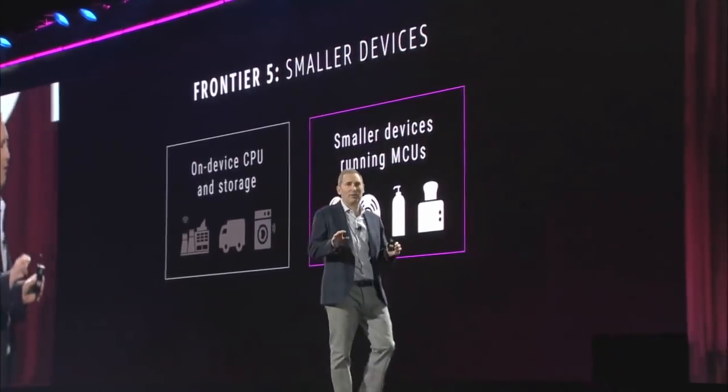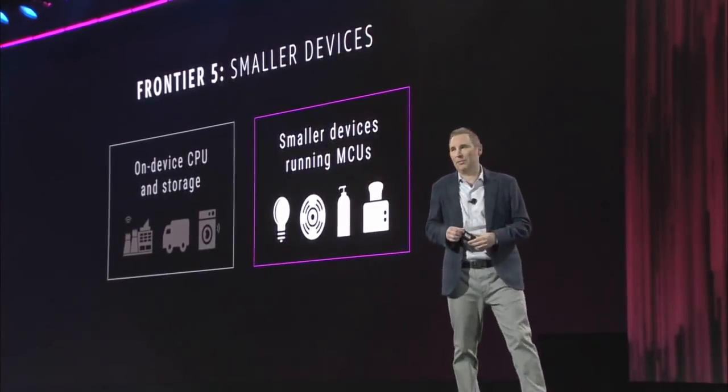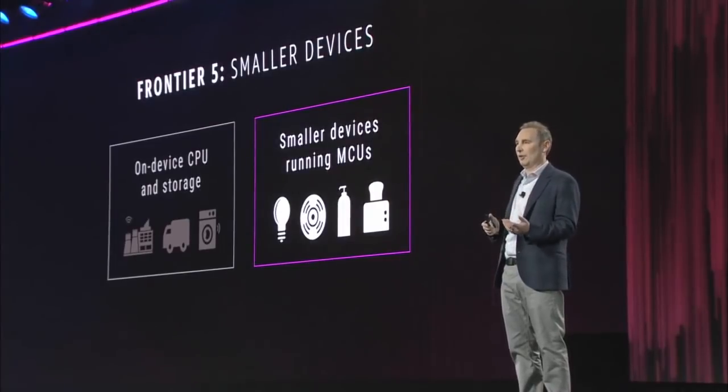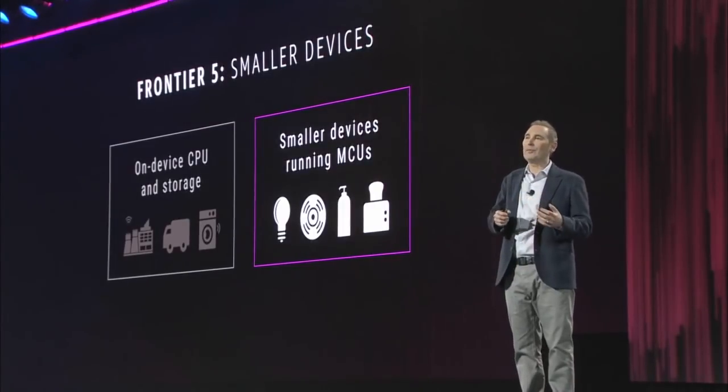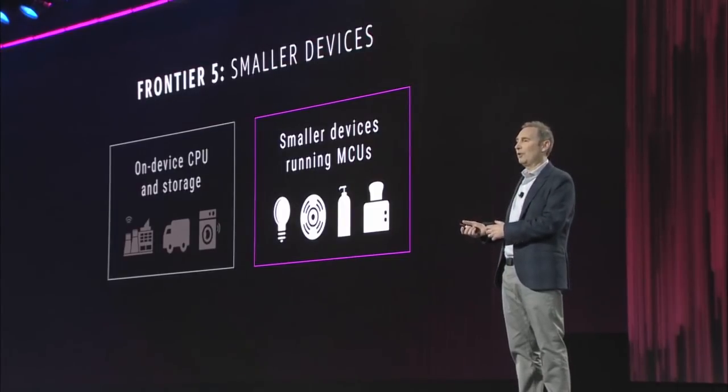But the reality is the vast majority of devices out there aren't big enough to house a CPU. Instead, they have a microcontroller unit or an MCU. And the number of MCU units outweighs the number of CPU units by 40 to 1. These are devices like smoke detectors or soap dispensers or most light bulbs.